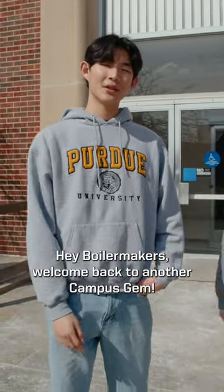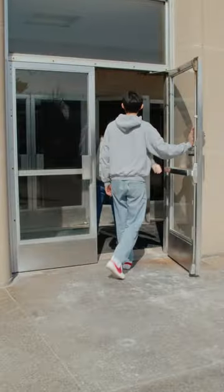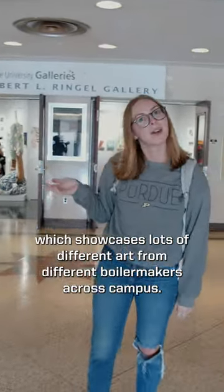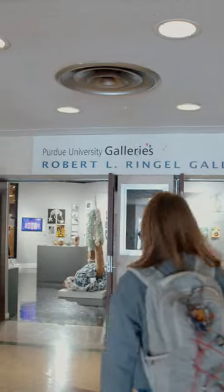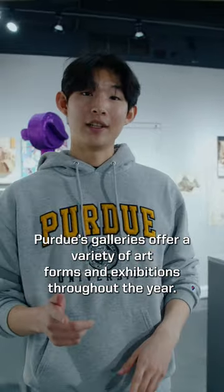Hey Boilermakers, welcome back to another Campus Gems Series. I'm Kun. I'm Emily. We're here at the Stuart Center, at the Robert L. Ringel Gallery, which showcases lots of different art from different Boilermakers across campus. Purdue's galleries offer a variety of art forms and exhibitions throughout the year.